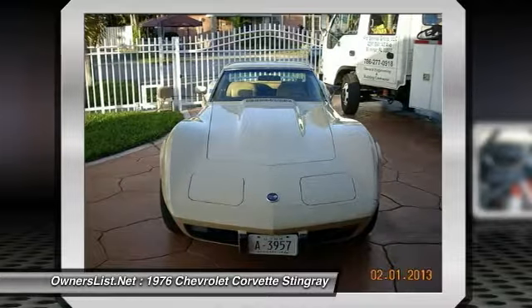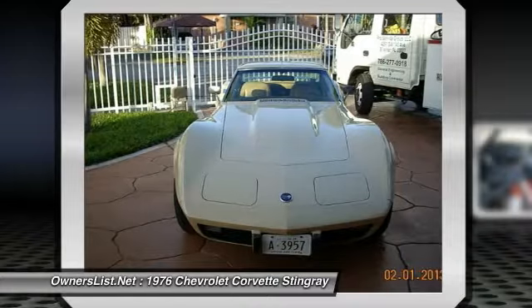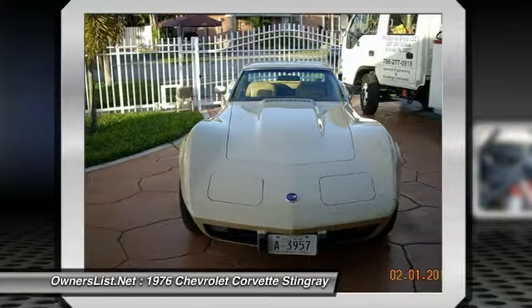This particular car is a 1976 Chevrolet Corvette, Stingray in Campani color on the outside and inside, which is very rare and very cool.